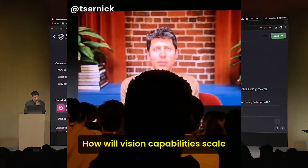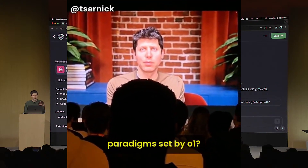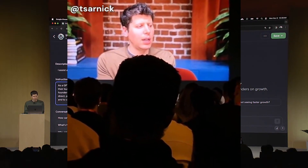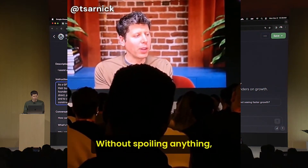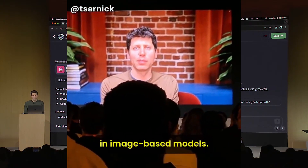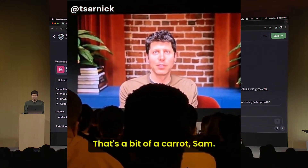How will vision capabilities scale with the new inference time paradigm set by O1? Without spoiling anything, I would expect rapid progress in image-based models.